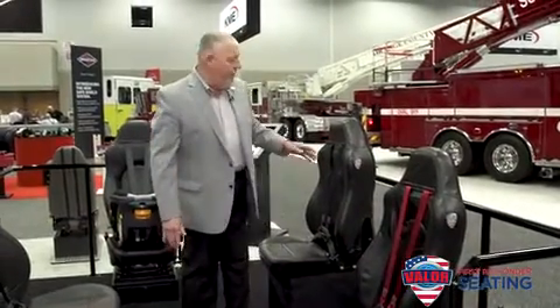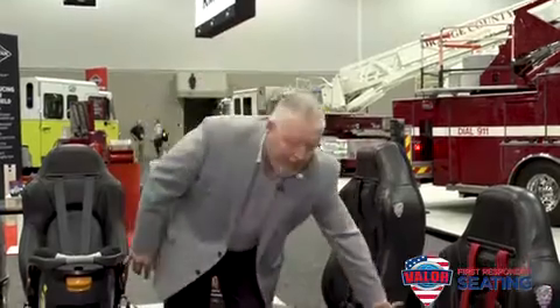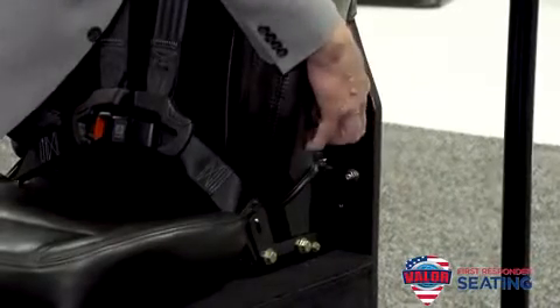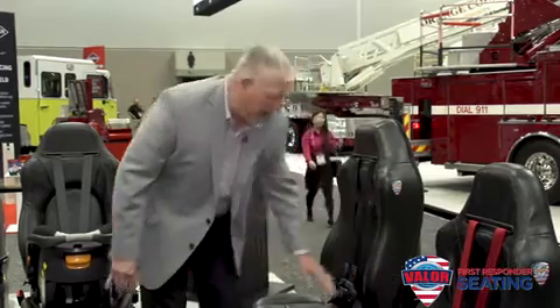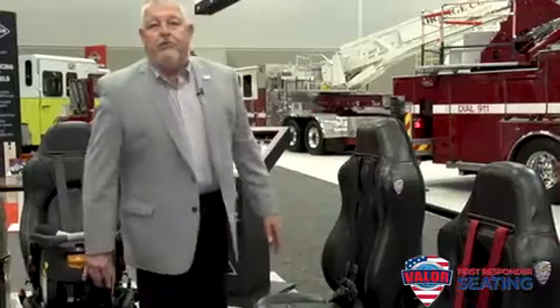The next product I'd like to share with you is our squad bench back. It's applicable to both curbside and street side. The back bolts to the wall and to the floor of the ambulance, and you can include a cushion or use it with a flat bench as well.